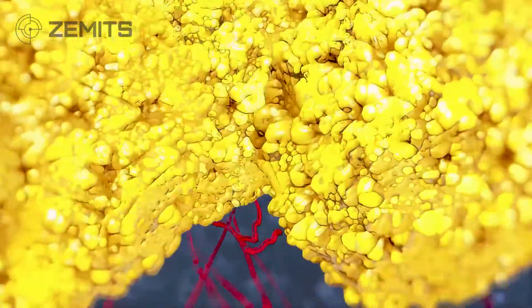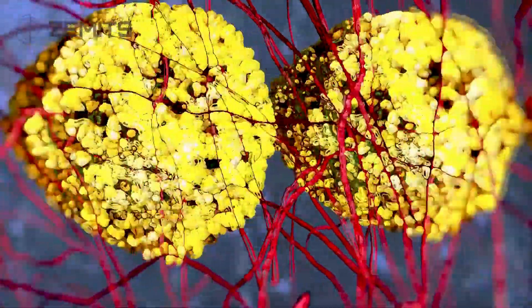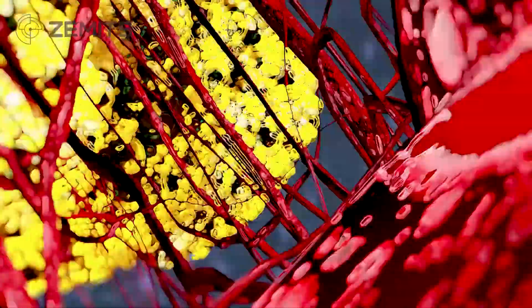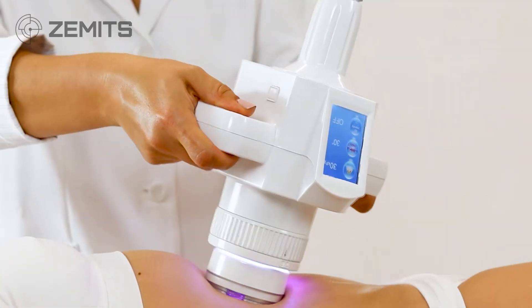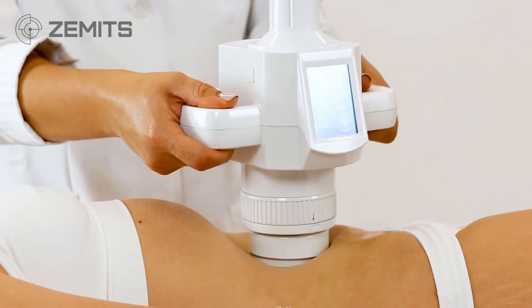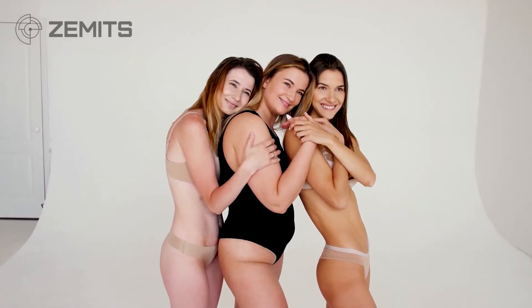This unique synergy of technologies works in the most effective way. When vacuum aspiration pulls the fatty fold inside, the rotating mechanism with adjustable speed and angle of rotation performs a twisting massage, increasing the anti-cellulite effect. Meanwhile, blue and red LED light and radio frequency are focused on the treated skin area to achieve even greater skin tightening and toning results.